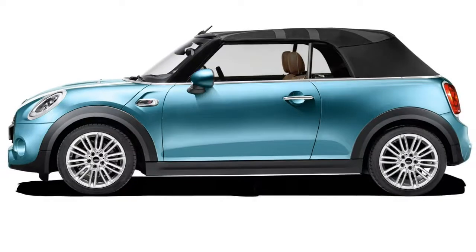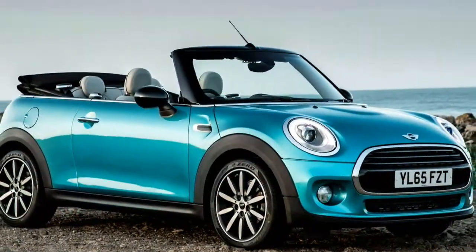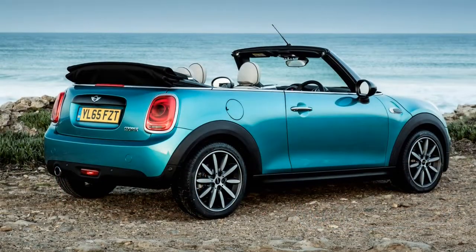Still, a range of lively and efficient engines add character, and lively handling — a trademark of the brand — we are pleased to report lives on. Read on for the full Mini Convertible review to find out what it's like in depth.